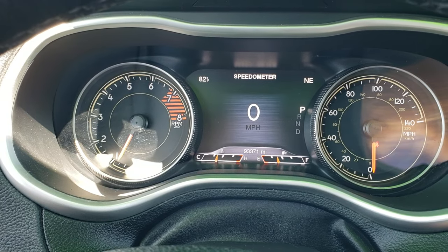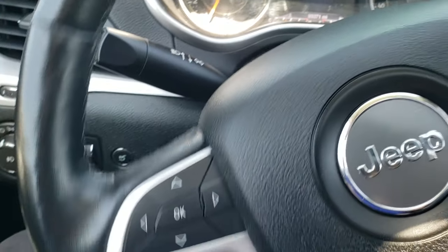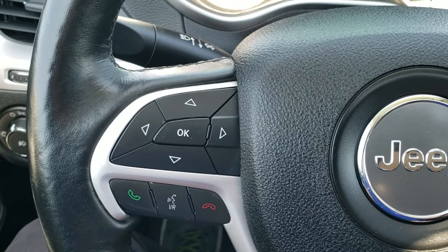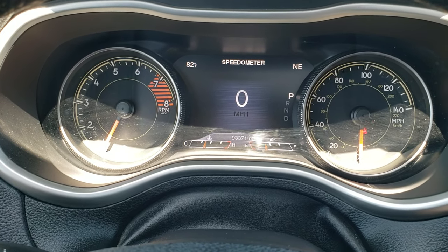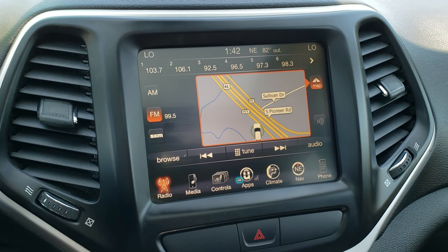Digital speedometer, outside temperature and compass display as well — and you can change that to whatever you want. You get the heated leather-wrapped steering wheel with no scuffs or scrapes. Cruise controls on the right, Bluetooth and information center controls on the left, and audio controls on the back. So really great shape considering the 93,371 miles on it.